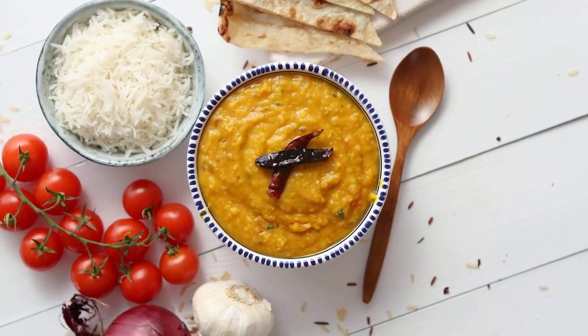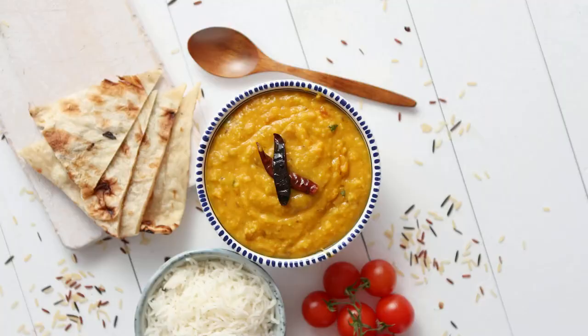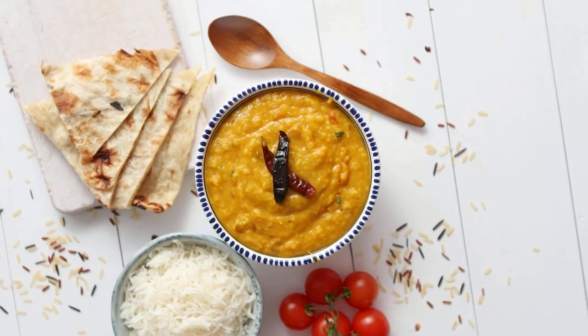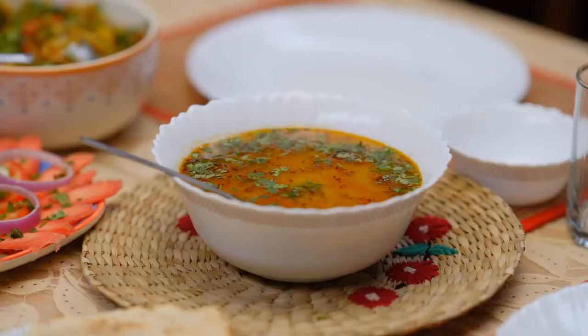Maintaining a diet with low glycemic index (GI) foods can help stabilize blood sugar levels and boost metabolism, especially as you age. Here are six low GI foods that can be beneficial.